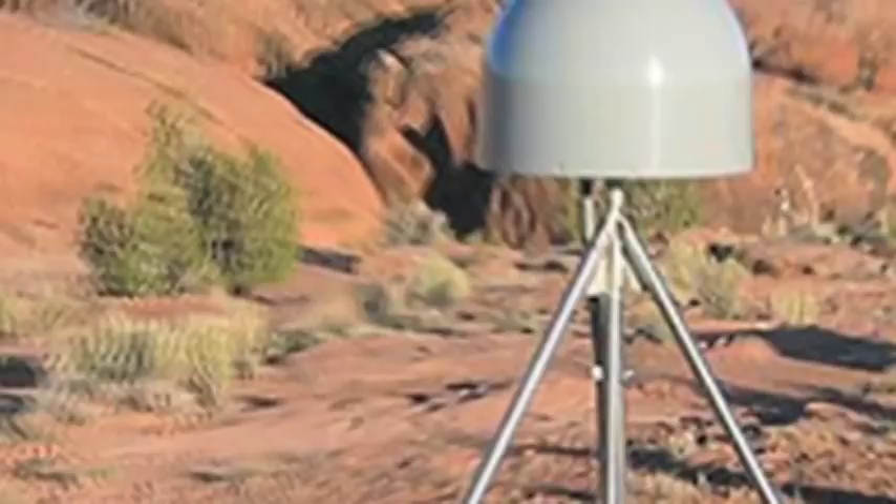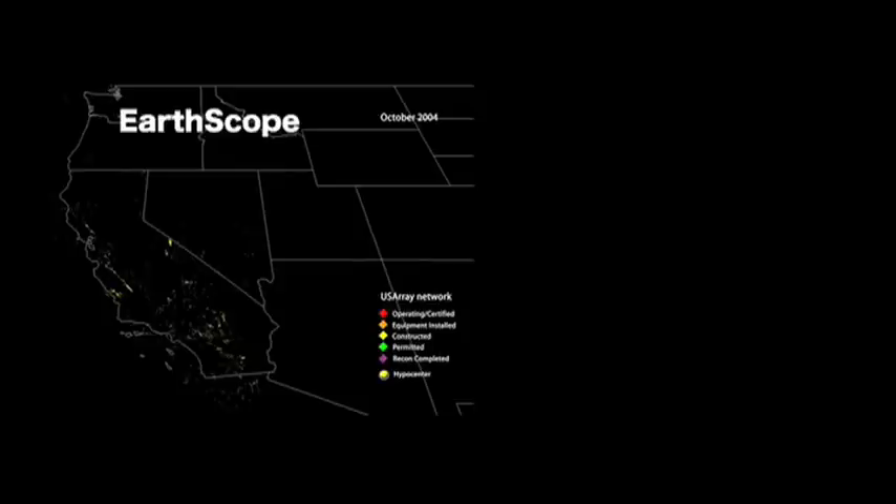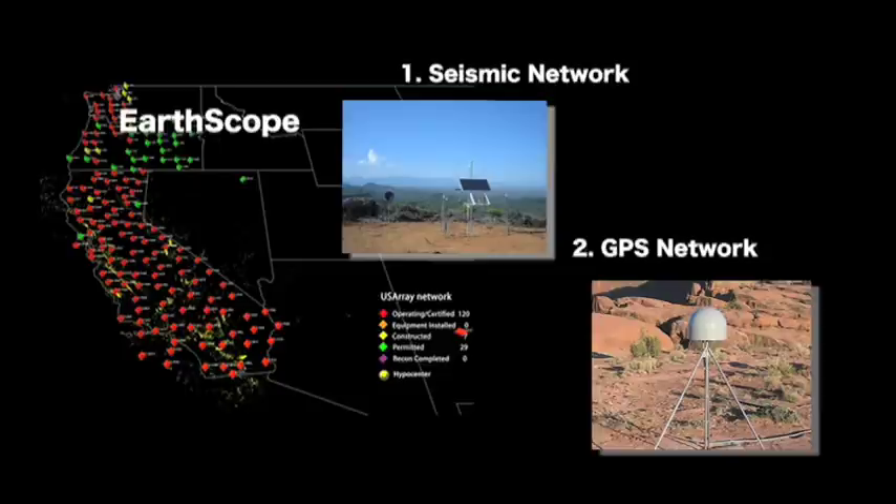EarthScope has got three big pieces to it. It's got a seismic network that's rolling across the nation, it's got a GPS array of 1,000 stations, and it's got a borehole that's going right through the San Andreas Fault in California.